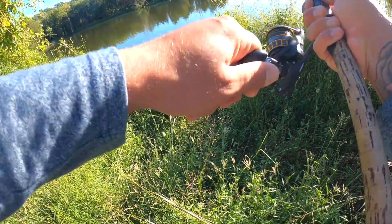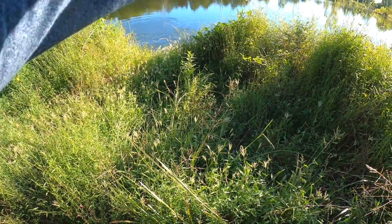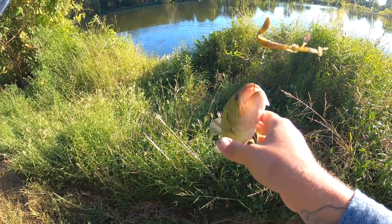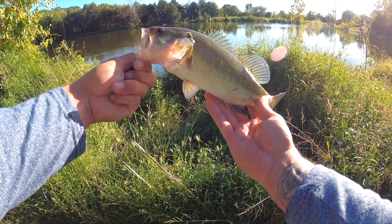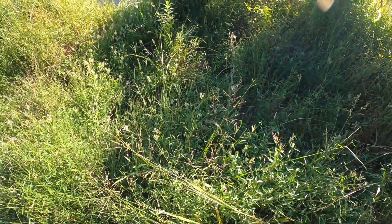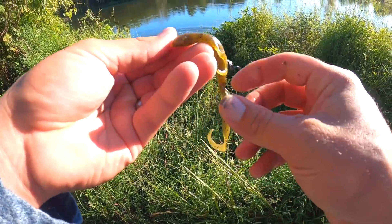There he is - got him, got him, guys! Number two - there we go! A little smaller than the first one, but not a bad fish, we will take it. The old lizard doing the trick. See if we can find us another.